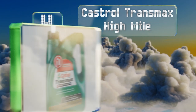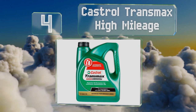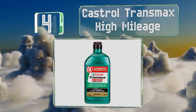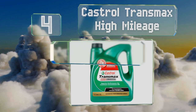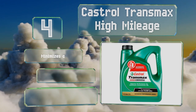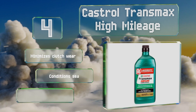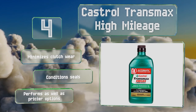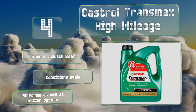At number 4, if you own a vehicle with over 75,000 miles on it, you may want to try Castrol Transmax High Mileage, which is designed to alleviate the leaks, rough shifts, and other problems experienced by older cars and trucks. Added cleaning agents reduce sludge build-up too. It minimizes clutch wear and conditions seals.